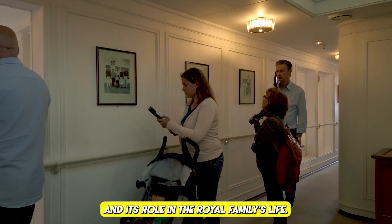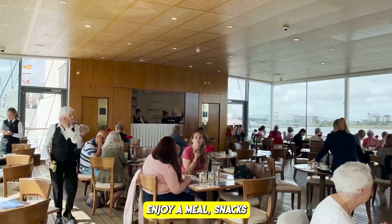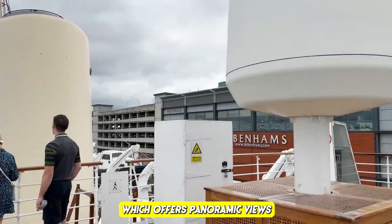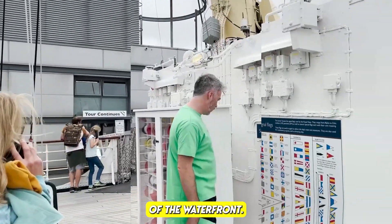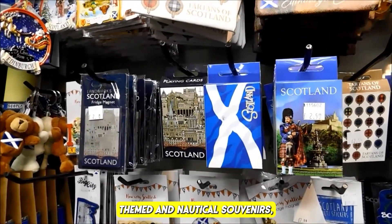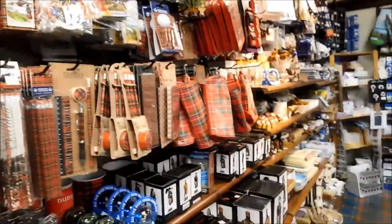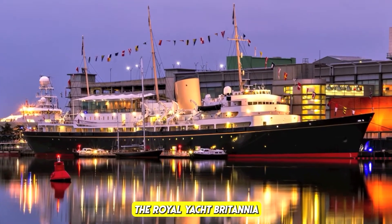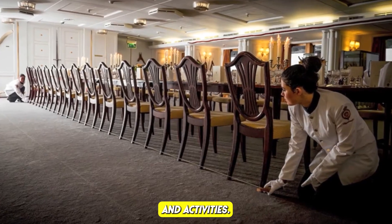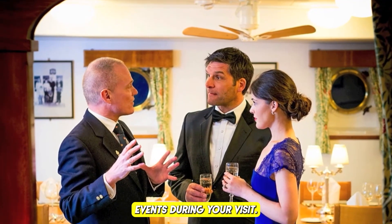An audio tour with a complimentary guide is provided, featuring commentary from former crew members with fascinating insights into the yacht's history. The Royal Deck Tea Room offers meals, snacks, or afternoon tea with panoramic views of the waterfront. A gift shop offers royal-themed and nautical souvenirs, and the yacht occasionally hosts special events and exhibitions.